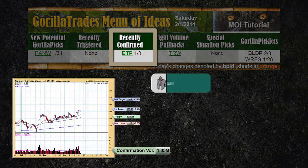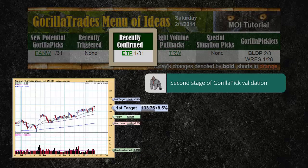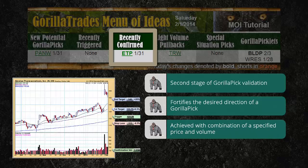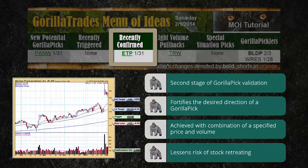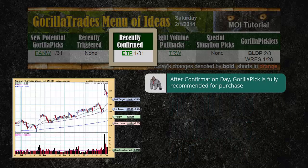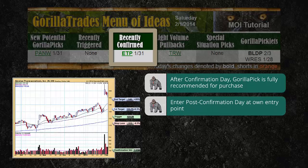The recently confirmed stage: confirmation day occurs when a Guerrilla pick trades above its trigger price on volume that meets its predetermined threshold. Confirmation serves to fortify the desired direction of a Guerrilla pick. Most subscribers simply rely on Guerrilla Trades to note in the Evening Guerrilla email which Guerrilla picks have confirmed from the previous session. Confirmation day significantly reduces the risk of the Guerrilla pick fluttering to its trigger price only to retreat. If a stock triggers and confirms in the same day, you will see it appear in bold only in the recently confirmed section, since confirmation is considered the greater degree of validation. After a Guerrilla pick confirms, it is fully recommended for purchase, and the recommended stop loss level is updated to immediately reduce the risk inherent to the trade.